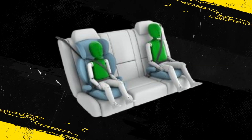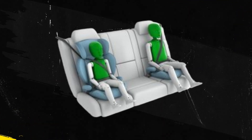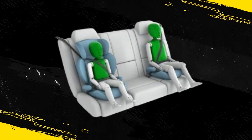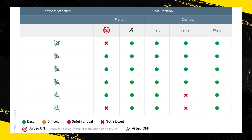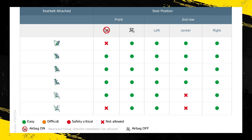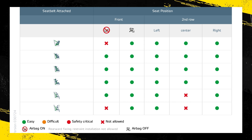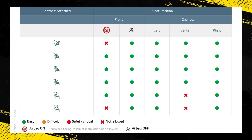In both the frontal offset and side barrier tests, protection was good for all critical body areas of both child dummies. The front passenger airbag is automatically disabled when a child restraint is placed in that seating position. Mercedes-Benz demonstrated that the system worked robustly, with the airbag being enabled when an adult occupied the seat but disabled with a child restraint system.